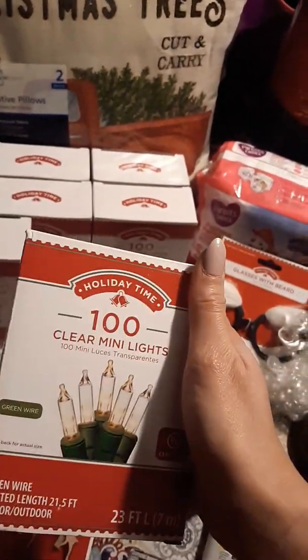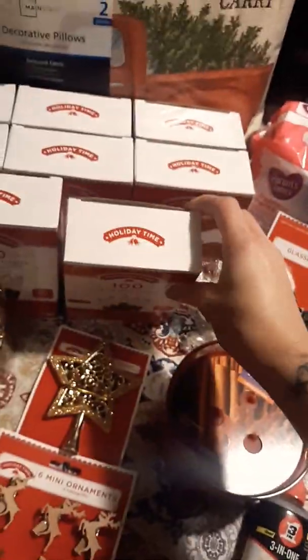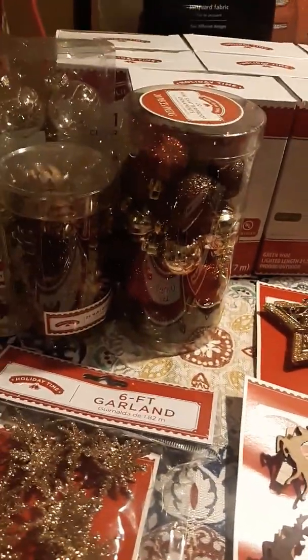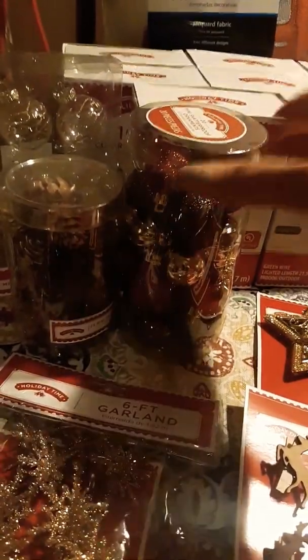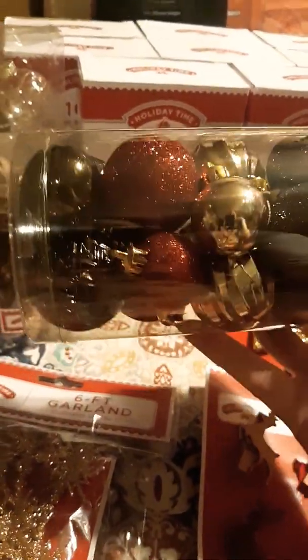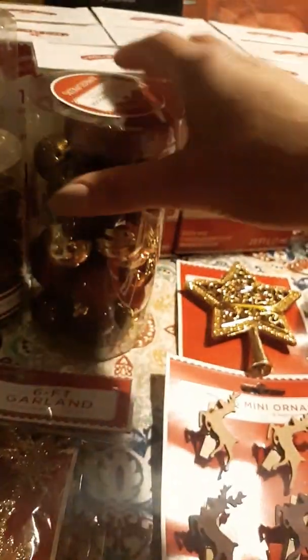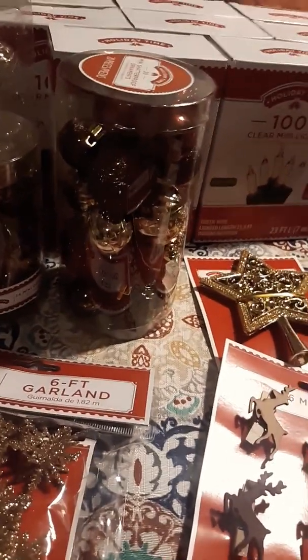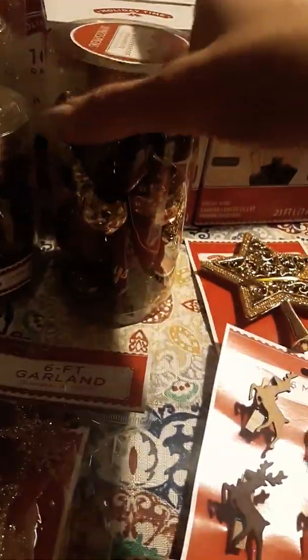And then we have our Christmas lights here, which are a hundred-count clear mini lights. I usually go with the clear — not big on colored lights for my tree. So we got those for the large Christmas tree. And then we got these cute little miniature ornaments for the real miniature tree that we have. We've got these red and gold and brown, which are actually the colors I had on my big tree last year. I'm probably going to add a bunch of other colors since I have some really nice big blue ones. But for the miniature one, we're sticking with these colors.